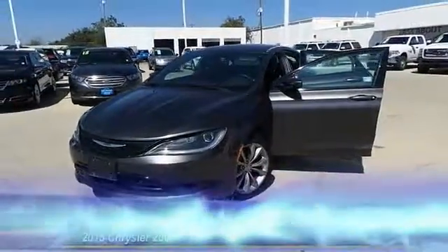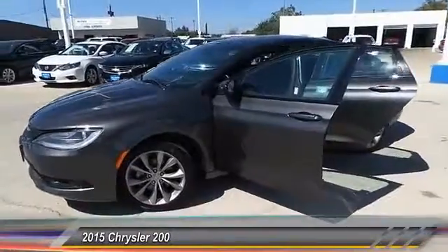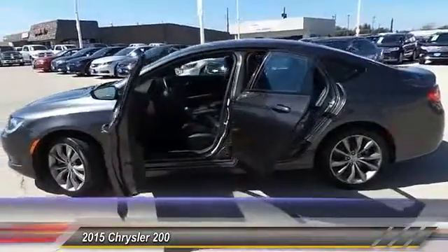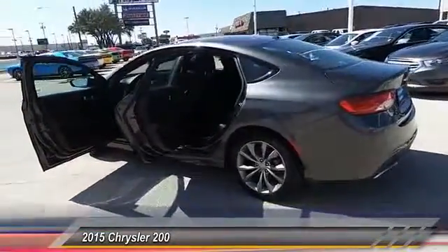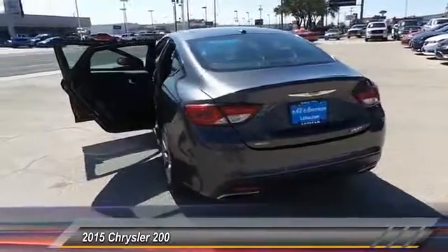The 2015 200. This mid-sized sedan from Chrysler is loaded with modern comforts. Thicker seats, LED lighting, and noise dampeners are just a few. This 200 model for Chrysler takes an aggressive step into a competitive market and is priced below $20,000.